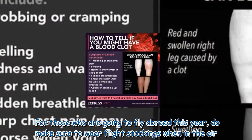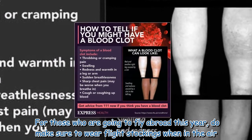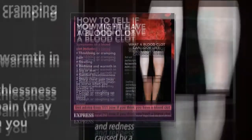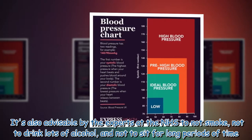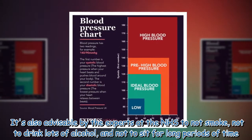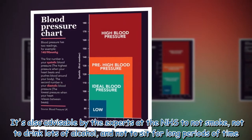For those who are going to fly abroad this year, do make sure to wear flight stockings when in the air. It's also advisable by the experts at the NHS to not smoke, not to drink lots of alcohol, and not to sit for long periods of time.